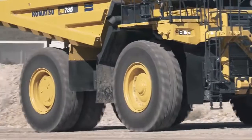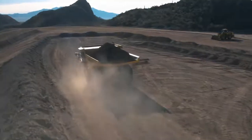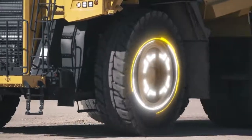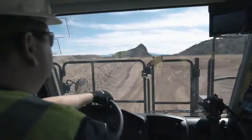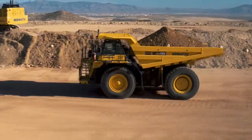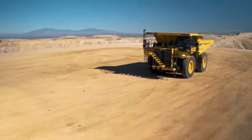The wide wheelbase allows for quick access to service points on the sides of the engine, with a standard engine bay light. The Komatsu traction control system is standard on the HD 785-8, improving productivity and tire life without sacrificing turning performance. Variable displacement piston pumps for steering and hoist, along with numerous drivetrain and engine control updates, increase fuel efficiency and lower cost per ton.